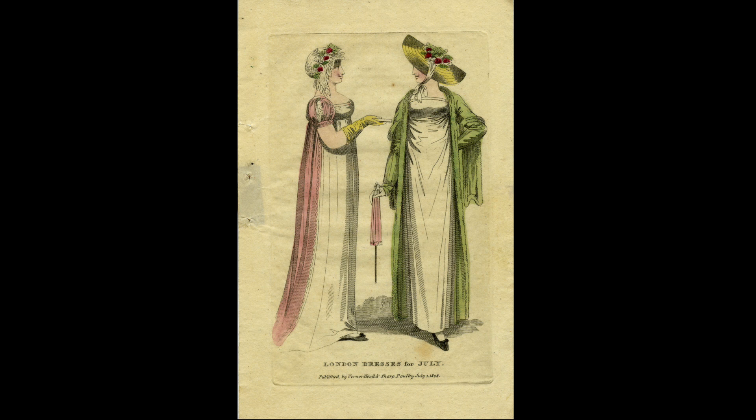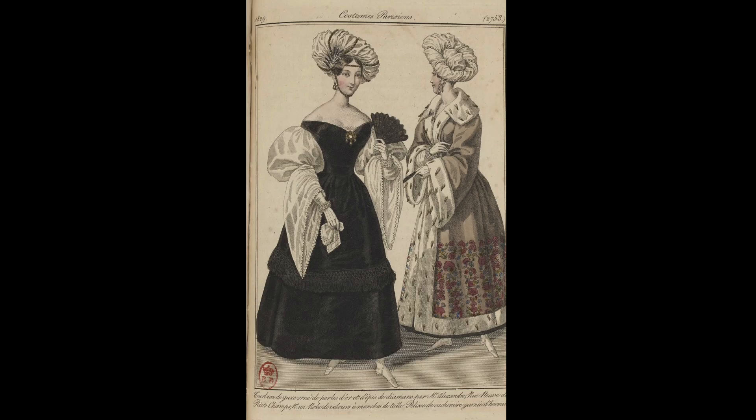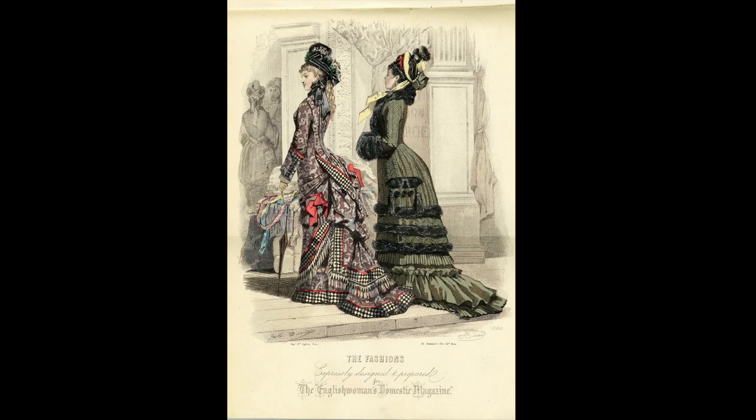Throughout the 19th century, fashionable women wore the same basic set of accessories. These included hats, shawls, parasols, fans, handkerchiefs, reticules, gloves, stockings, and shoes.